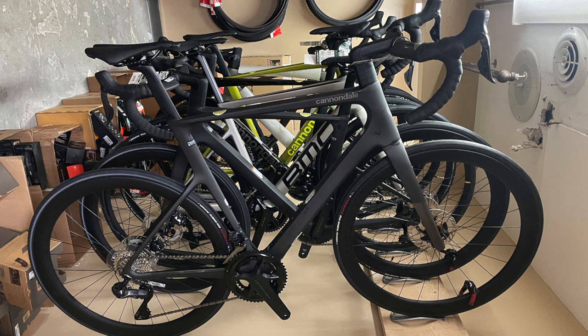Modern road bikes — there are lots of questions about modern road bikes and if they're even worth it. Now look at this Cannondale Super 6 Evo here. I built this thing up. This thing looks like the Batmobile — kind of Stealth Fighter-esque, really cool.